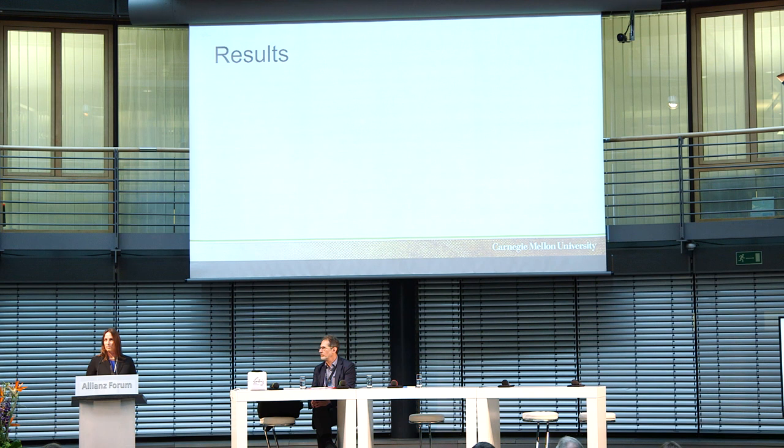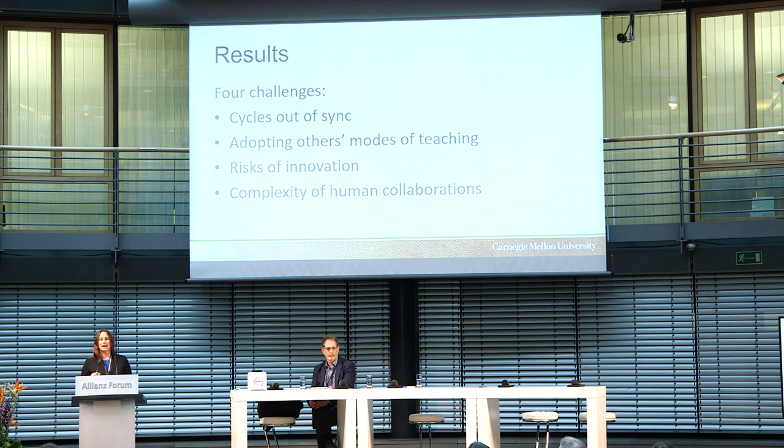I'd like to tell you about what we found. I'm going to describe four different frameworks or underlying systemic effects that create ripples throughout the system. This is a fraction of our findings, and I'm happy to talk more about methodology or other results in discussion afterwards. For this talk, I'll describe these four: cycles out of sync, adopting others' modes of teaching, risks of innovation, and the complexity of human collaborations.